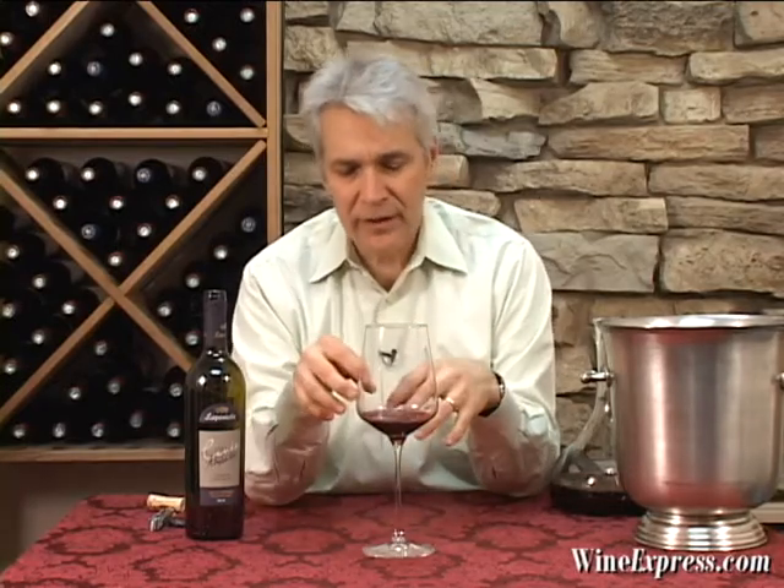They do a very light filtration, very little handling on this wine. So it's still got a lot of that chewy, juicy character. Really rich — you know, feels like a treat. And particularly for the price. Enjoy.